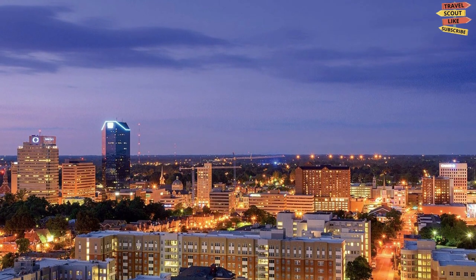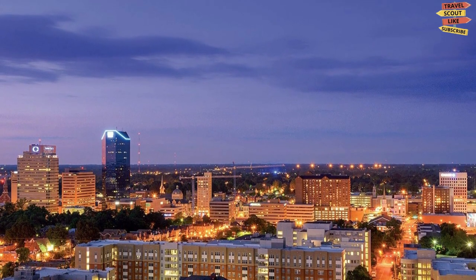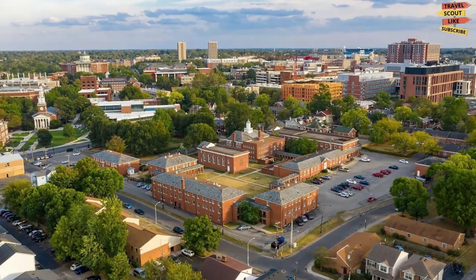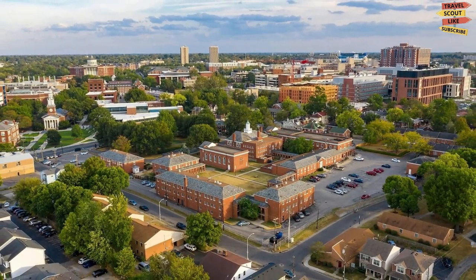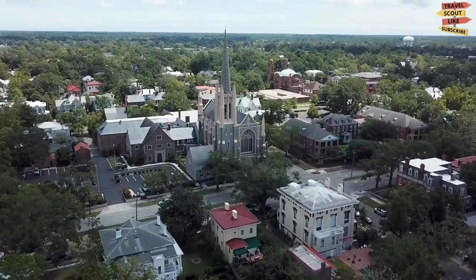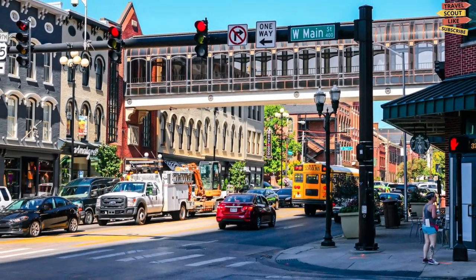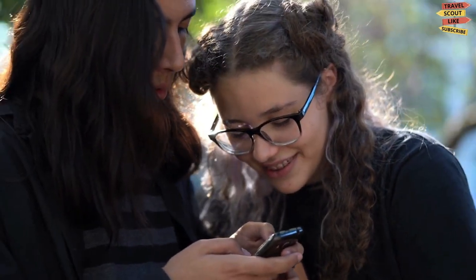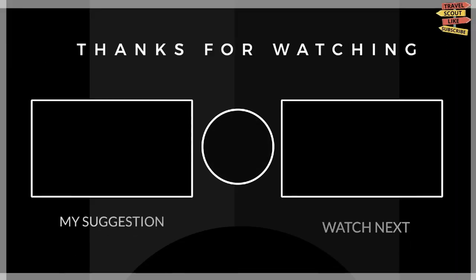And that's our list of the best things to do in Lexington, Kentucky. Whether you're a horse lover, a history buff, or just looking for a good time, Lexington has something for everyone. So come and experience the southern charm and hospitality that Lexington is famous for. We hope you enjoyed this video, and we'll see you on the next adventure.